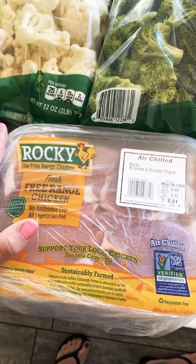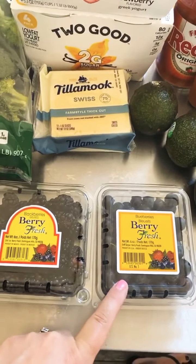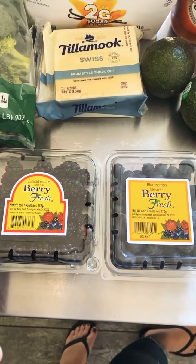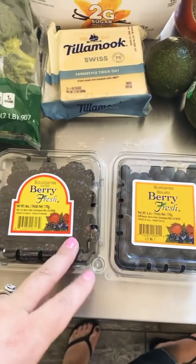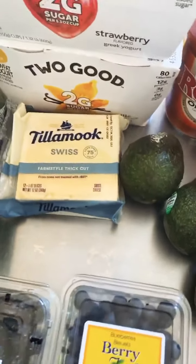We have blackberries and blueberries. I don't love blackberries, but blackberries, raspberries, and strawberries — most berries are the lower-carb fruits. I truthfully don't eat a ton of this; it's mostly for my daughter. But if you are craving some type of fruit, berries are the way to go.